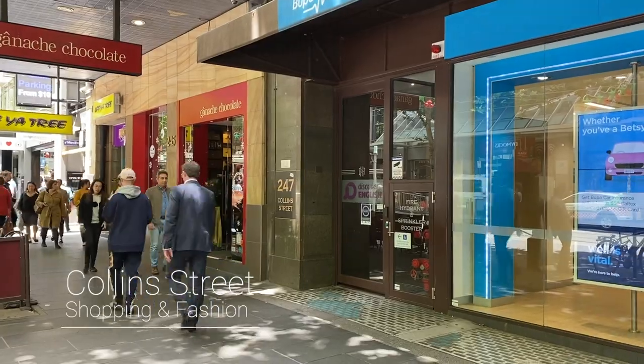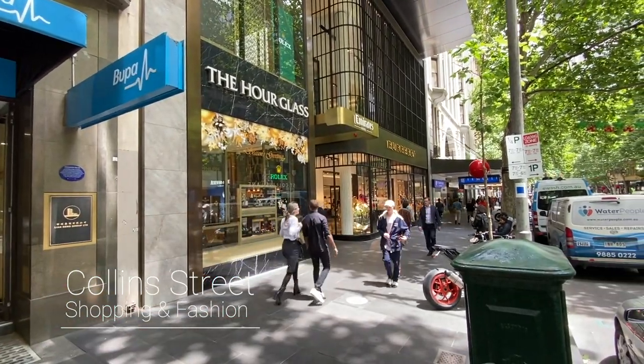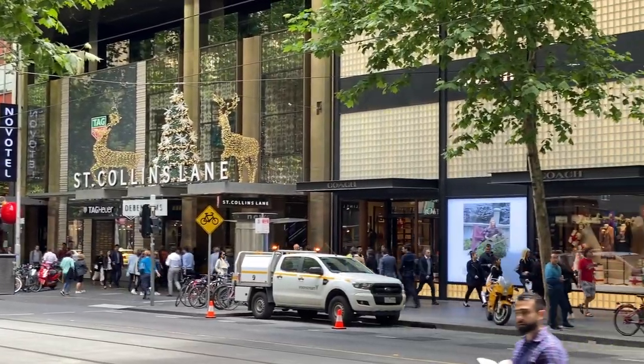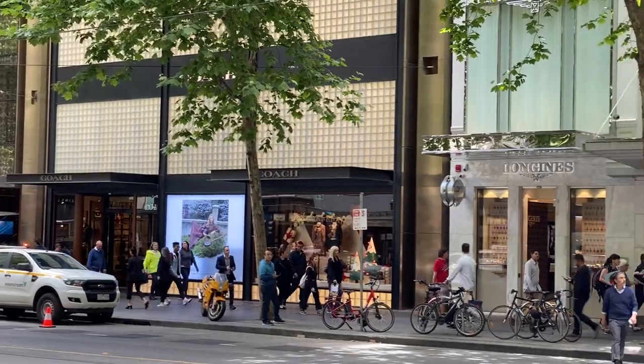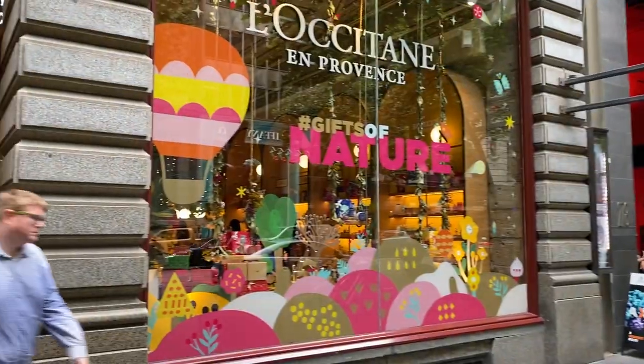Collins Street is one of the main streets that represent Melbourne. It is the perfect place to enjoy shopping in high-end boutiques, from Louis Vuitton and Chanel to Australian designer shops. Because of the heritage buildings and high fashion, the street is also known as the Paris End.